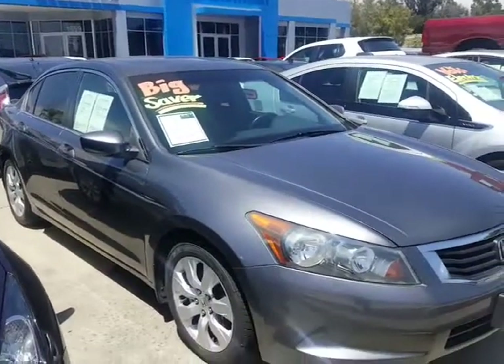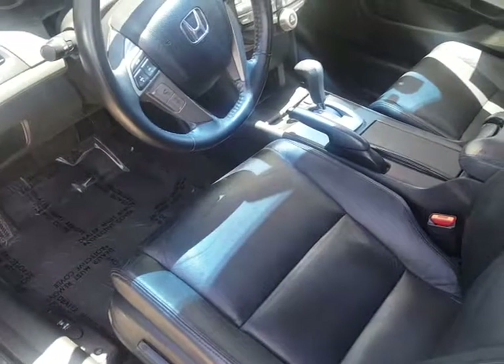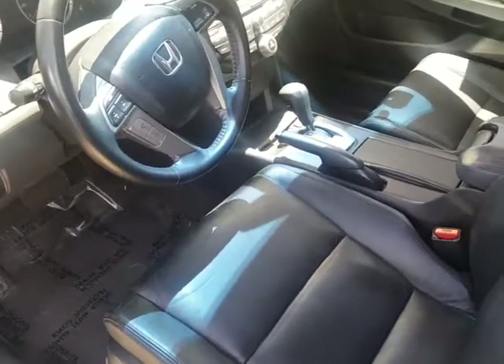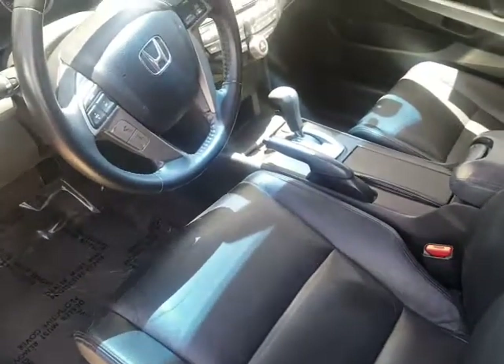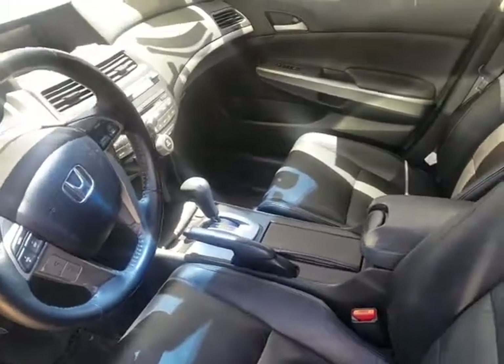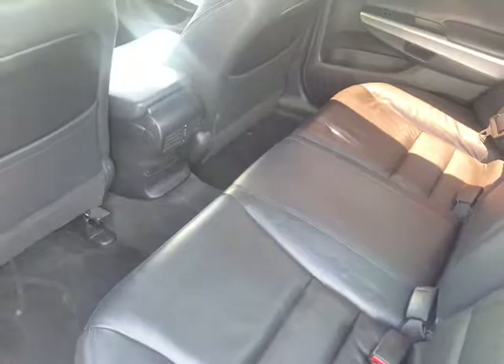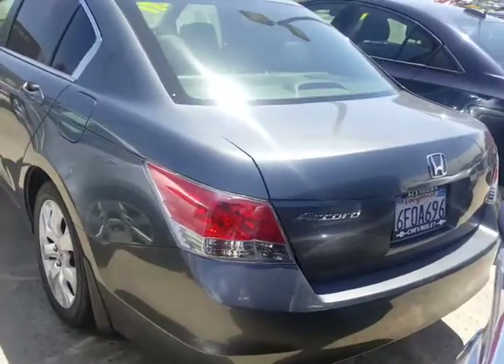Let me show you the interior. It's actually very nice on the interior. It's got your six-way power seat for the driver. It's got leather. The leather actually looks in pretty good condition for being a 2010. It also does have a sunroof. Very clean vehicle.